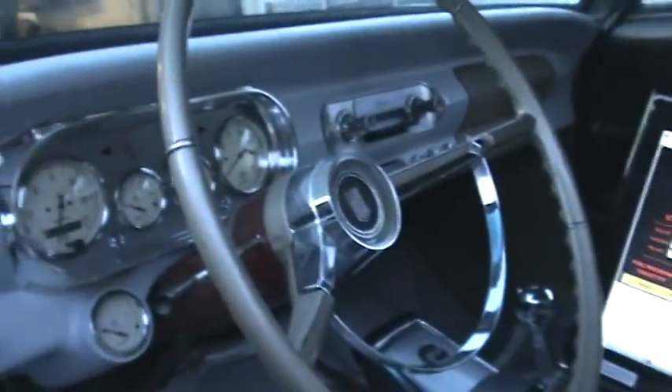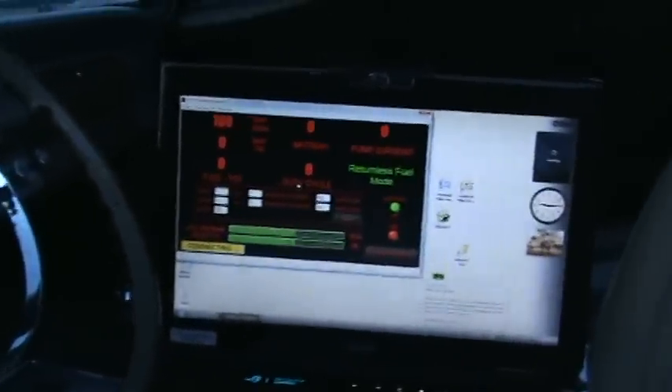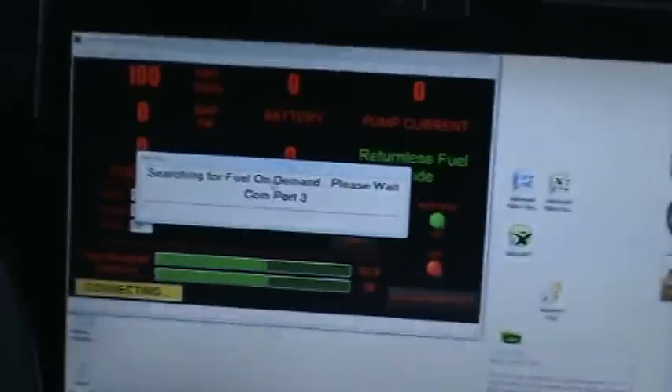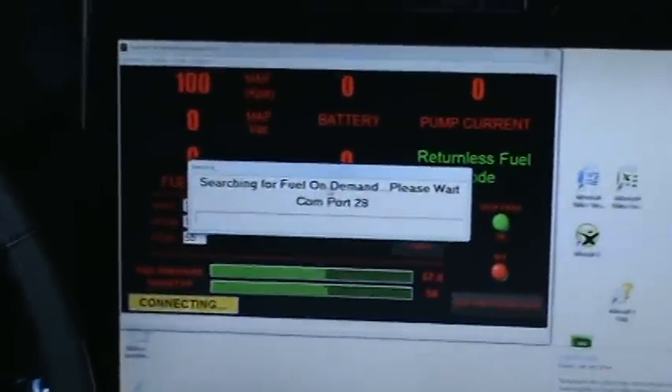This is a Fuel on Demand from Professional Products. I got it on a 67 Nova that I put an LS1 engine in from a 2002 Camaro. I have a 2010 Camaro fifth-gen Camaro fuel pump that I put in the tank, and instead of running a mechanical regulator, I have the Fuel on Demand controlling the pressure.